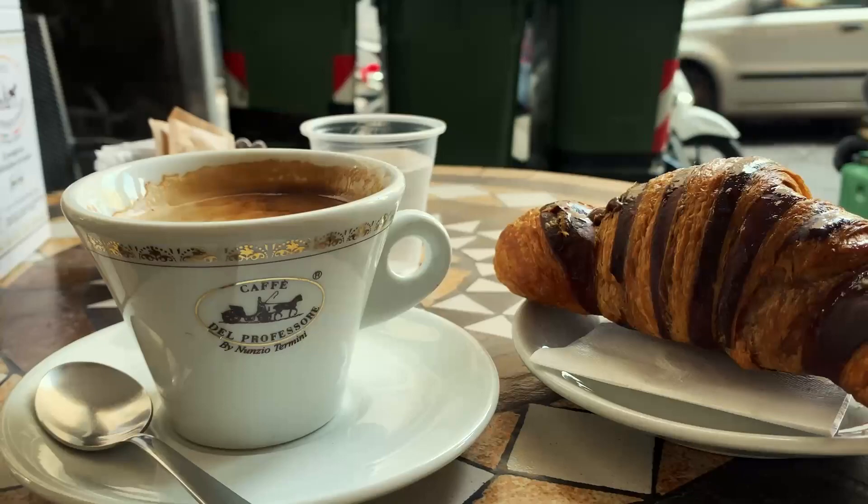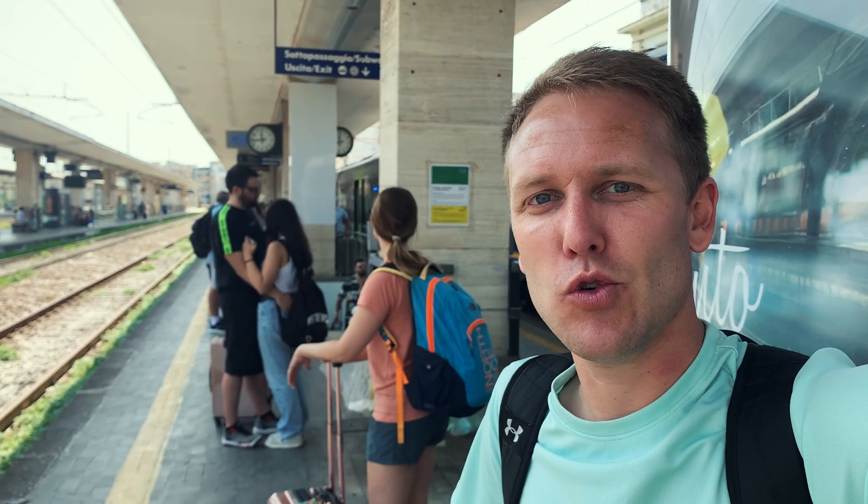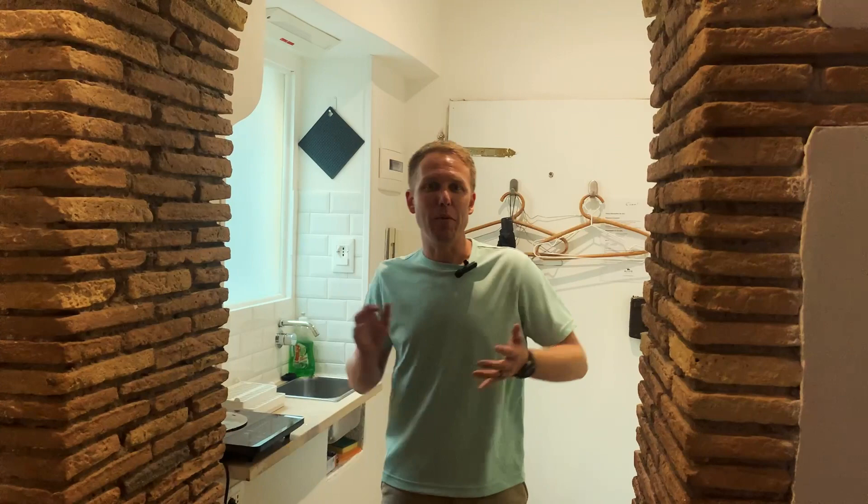We're finally on our last travel day from Salerno to Rome — our last stop of the trip. We finally just came into Rome and walked about 30 minutes to get here, but we're here.